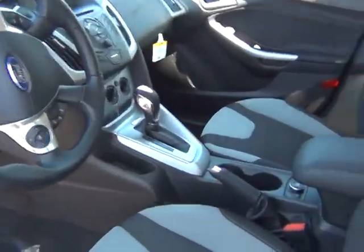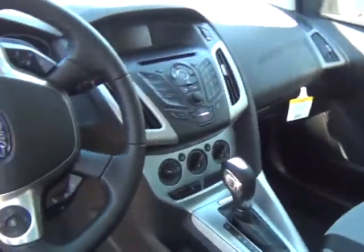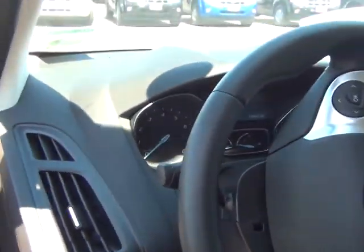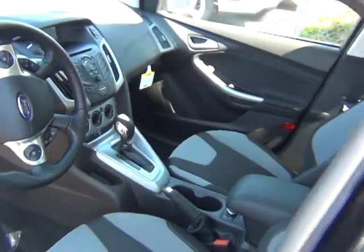Beautiful on the inside. The seating has MyFord SYNC, so you have Bluetooth on the steering wheel. It's a really, really cute little car.